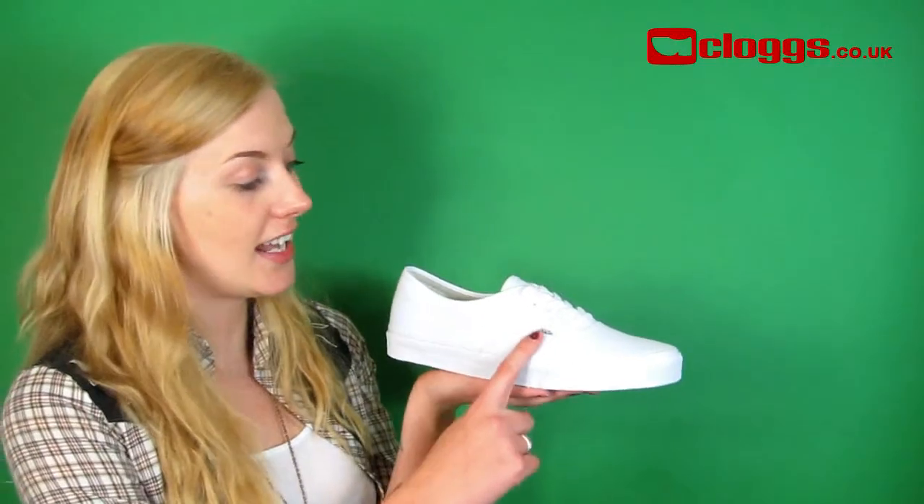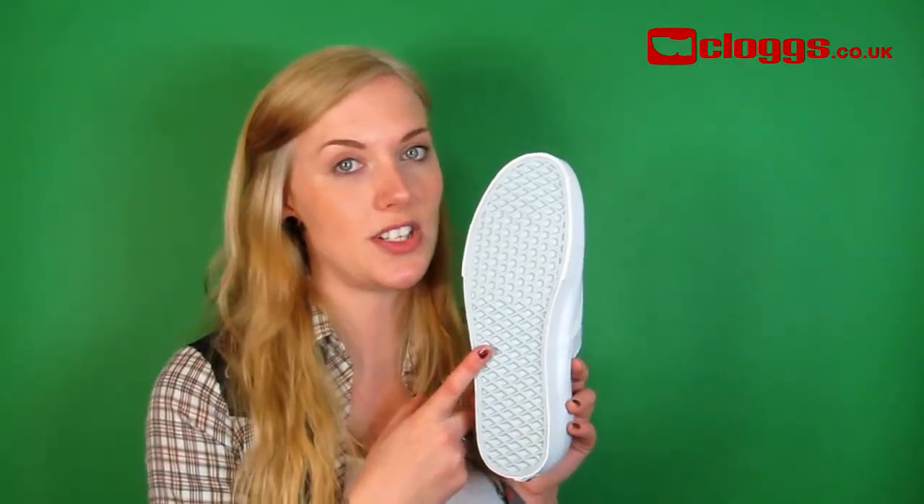Hi, I'm Cheryl from clogs.co.uk and today I'm going to introduce Vans Authentic. The Vans Authentic features canvas uppers and a traditional lacing system. Vans branding can be found here and on the heel.